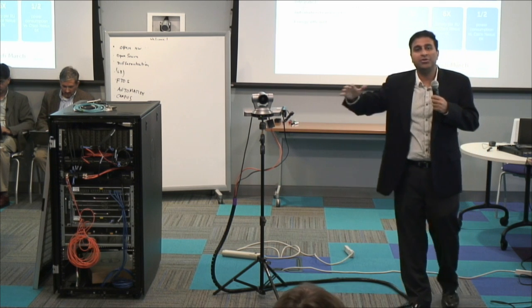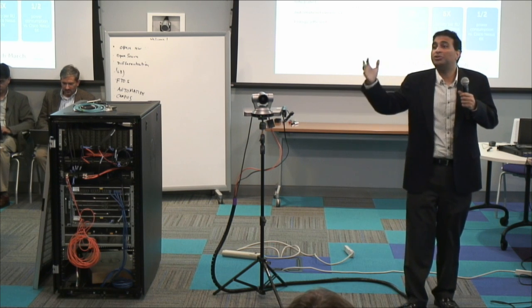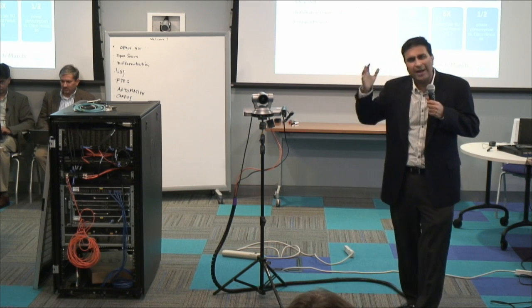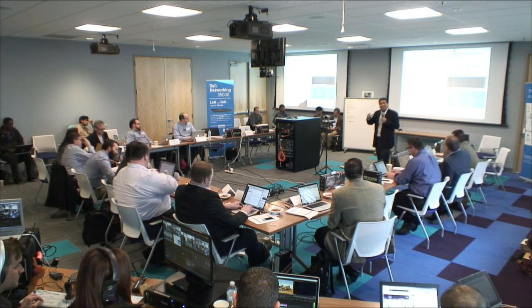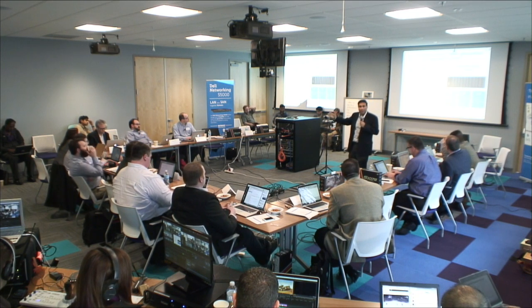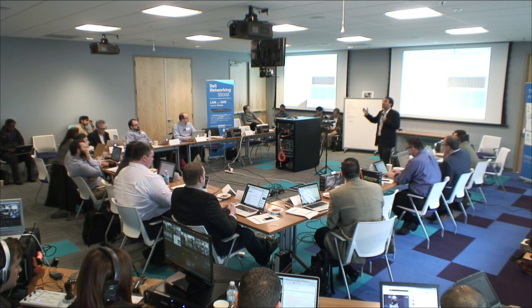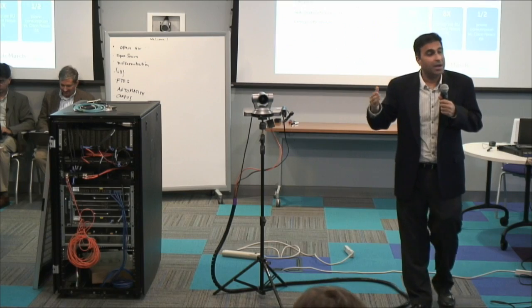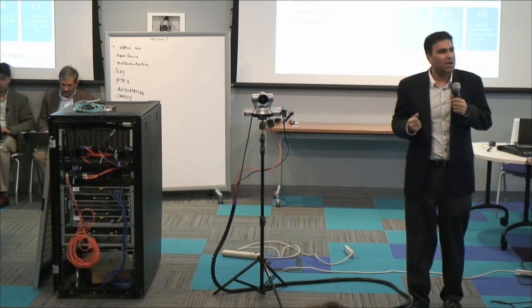This is the first switch in the industry with a pay-as-you-go pricing model. 132 ports of 40 gig makes sense for large data center networks, but if you're a small customer who doesn't need everything on day one, the same hardware will be sold as a 36-port switch, an 84-port switch, or a 132-port switch using tiered software licensing.